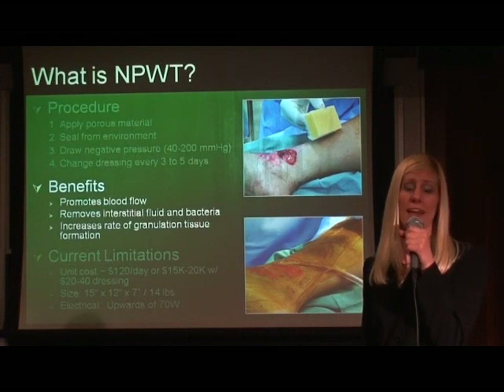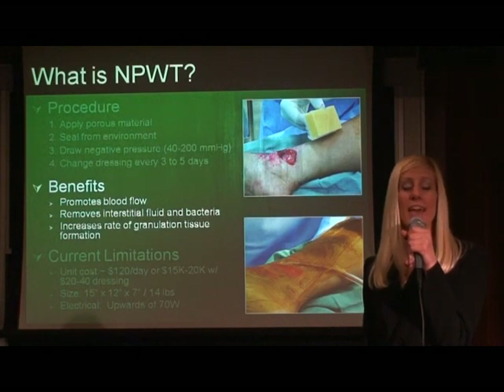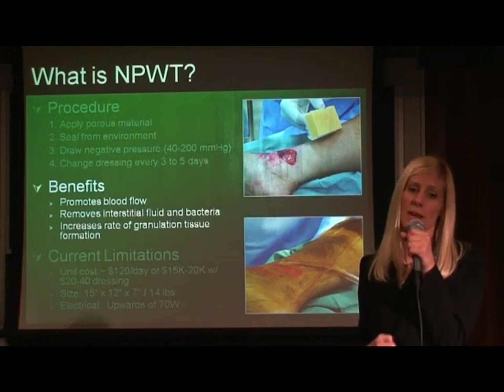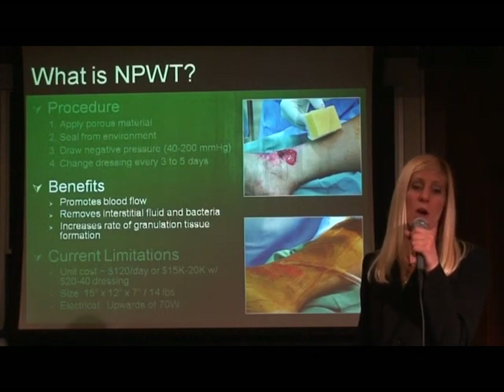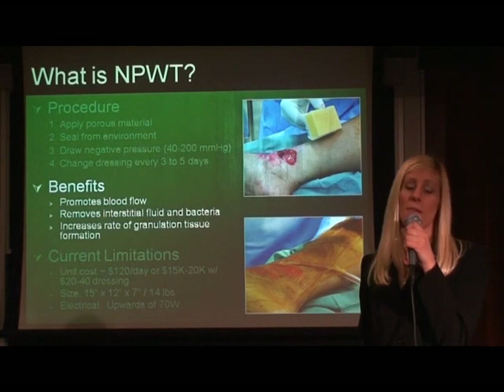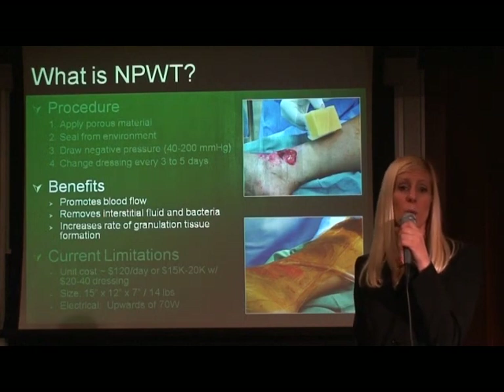Negative pressure wound therapy has remarkable benefits. It promotes blood flow to the wound cavity, it removes interstitial fluid and bacteria, and it increases the rate of granulation tissue formation, which causes less scarring. All of these cause wounds to heal three to five times faster than traditional wet-to-dry dressings.